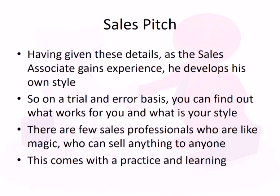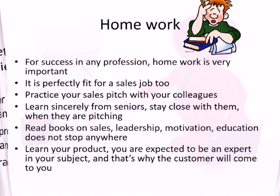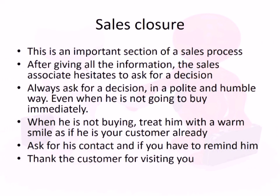The actual sales pitch is important, and as a sales executive gains experience, they develop their own style of pitching. On a trial-and-error basis, you can find what style works best for you. There are sales professionals who can sell anything to anyone, and this comes with practice. To succeed, you need to do the homework: practice your sales pitch, collect technical details, learn sincerely from seniors, read books on sales, leadership, and motivation, and learn your product thoroughly.